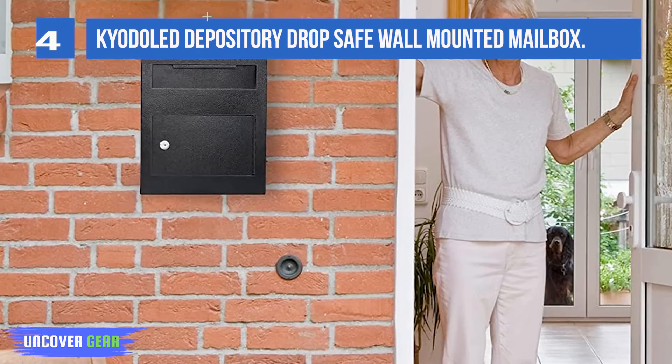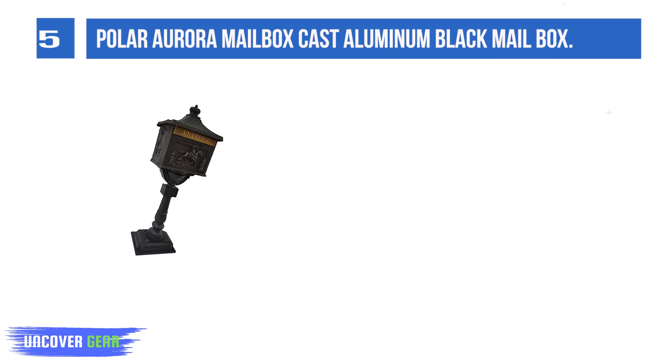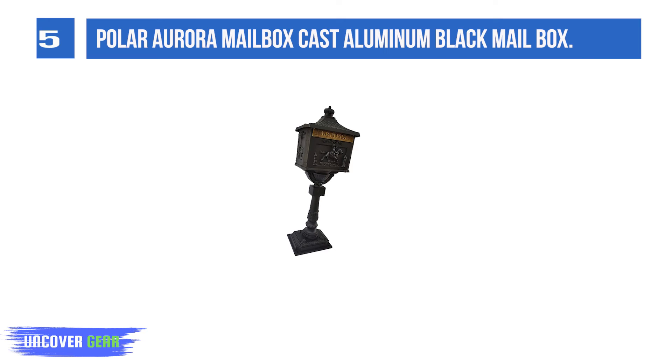List number 5. Polar Aurora Mailbox Cast Aluminum Black Mailbox. The sturdy pedestal mailbox and post combination raises quality and craftsmanship to a new level while elevating the appearance of any property. Many decorative embellishments, including an embossed eagle on the front of the mailbox, add style and character. Locking access door with two keys keeps mail safe.